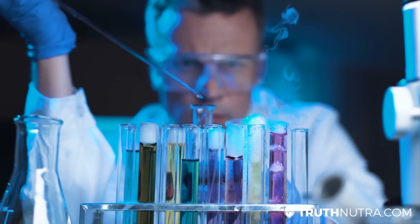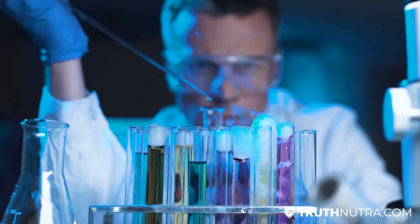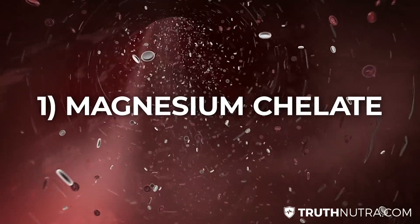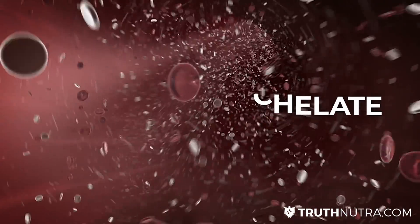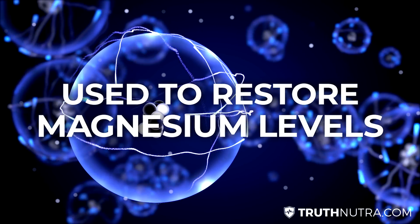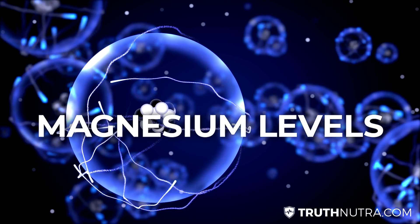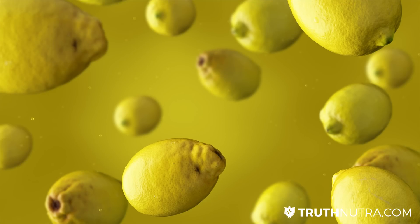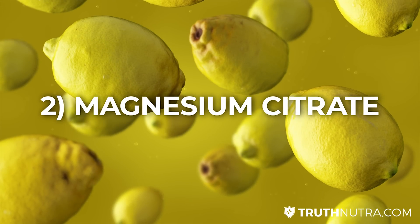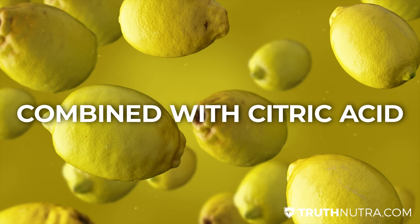So let's look at the different types. The first one is magnesium chelate. This one's highly absorbable by the body and it's also found in foods naturally. It's typically bound to multiple amino acids and it's used to restore magnesium levels — it's effective for that if you have a deficiency.